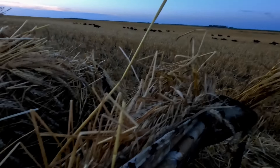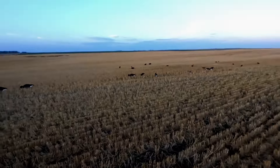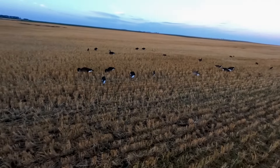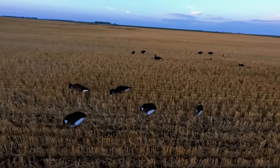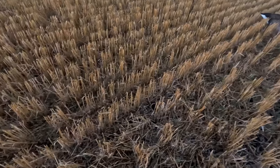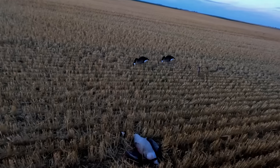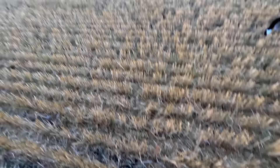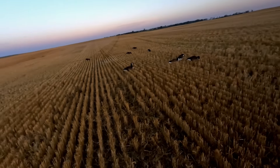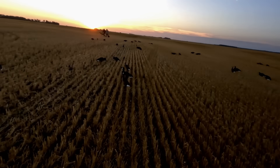Nicely done. Y'all check out the spread. Nice family groups kind of lined up in the rows here. Not too shabby. Big honker down. Right up in this open space here, guys.